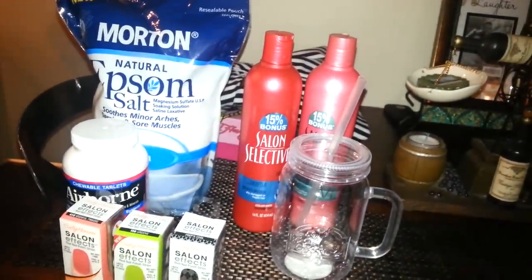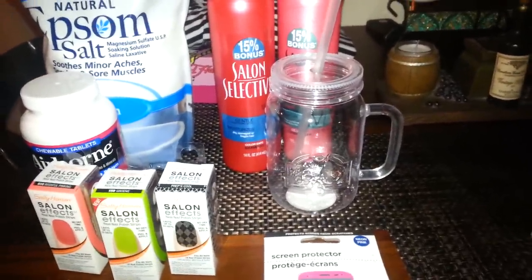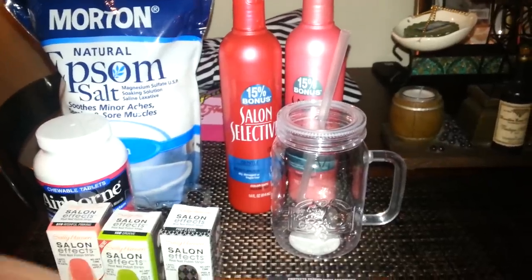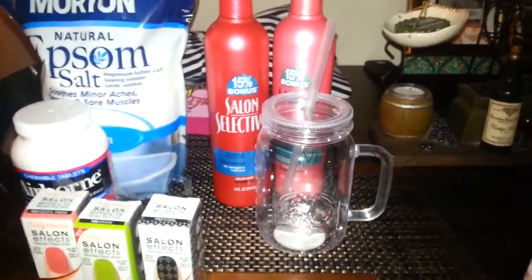I still can't find any Physician's Formula. This store didn't have any either. I wanted to get another one of the eyeliners and a couple of the big shadows for my daughter — she had some but they cracked. If I find them, I find them; if I don't, I don't. But for a buck, I figure might as well check.